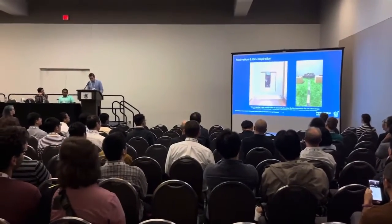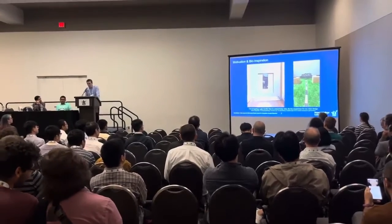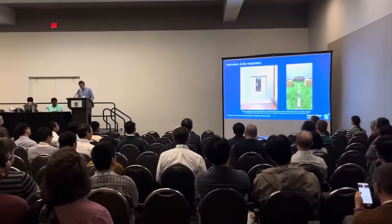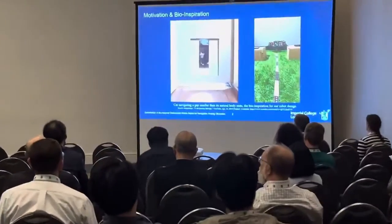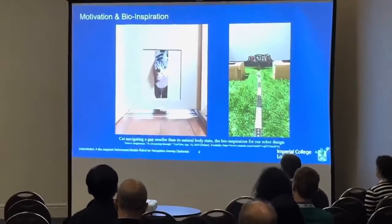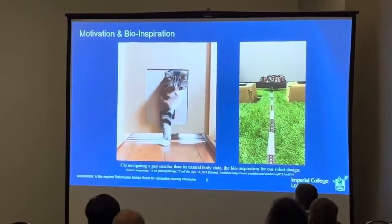Navigation around movable but compliant obstacles results in a loss of efficiency and possible mission failure compared to progression through them. In this work we propose the design of a deformable mobile robot called DeformaBot. The ability of animals like cats to morph their shape to traverse spaces smaller than their natural body is the bio-inspiration for the design of our work.